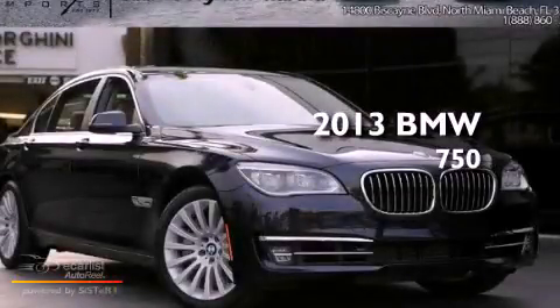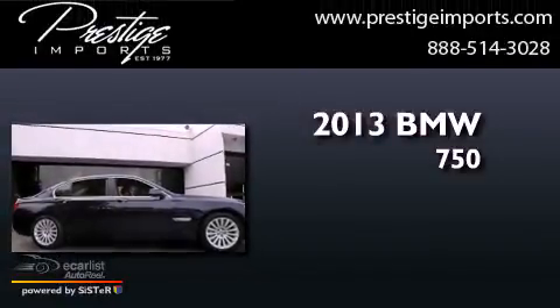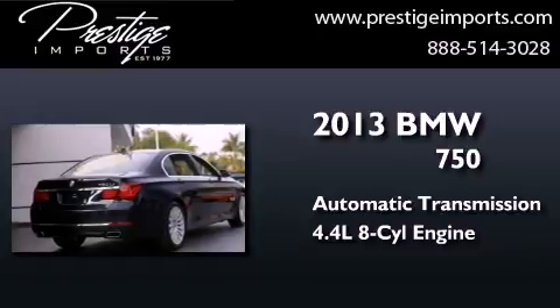This is a 2013 BMW 750. This four-door sedan has an automatic transmission and a 4.4-liter V8.